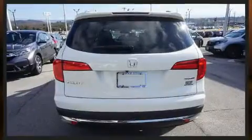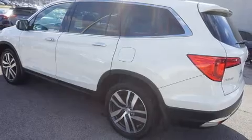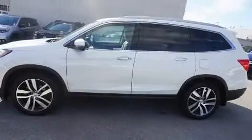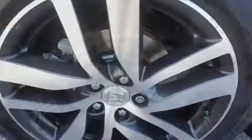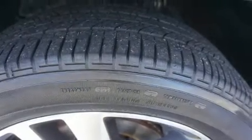Features include a tachometer, heated seats, power moonroof, turn signal indicator mirrors, skid plates, and leather upholstery. Audio features include an AM/FM radio, rear-mounted audio controls, steering wheel mounted audio controls, and 10 speakers providing excellent sound throughout the cabin.